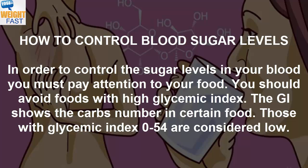How to Control Blood Sugar Levels. In order to control the sugar levels in your blood, you must pay attention to your food. You should avoid foods with high glycemic index. The GI shows the carbs number in certain food.